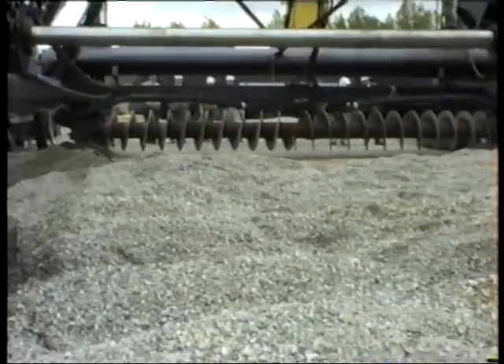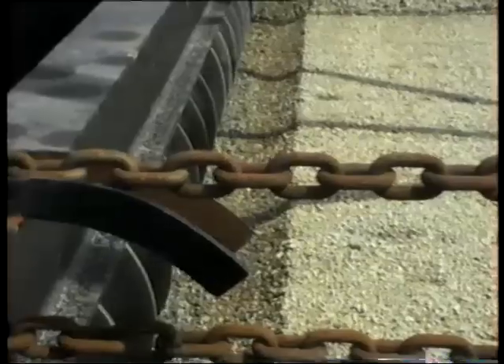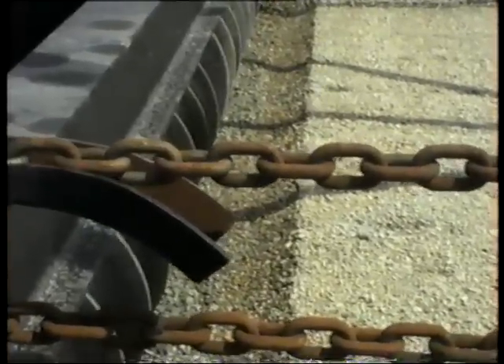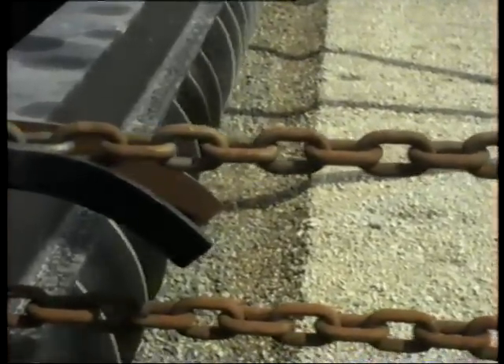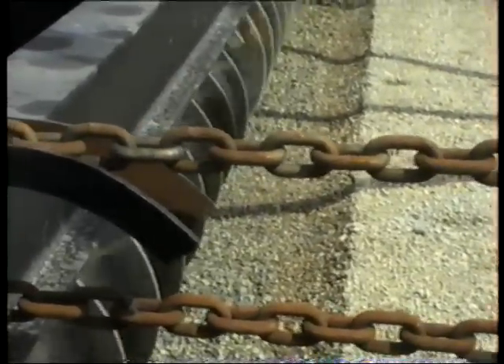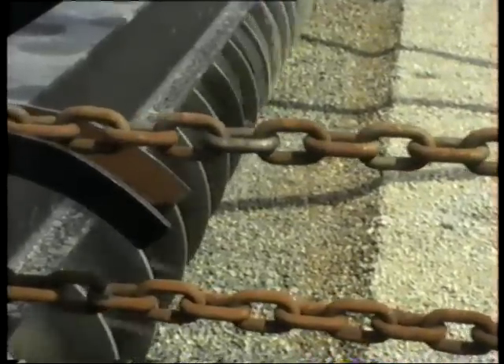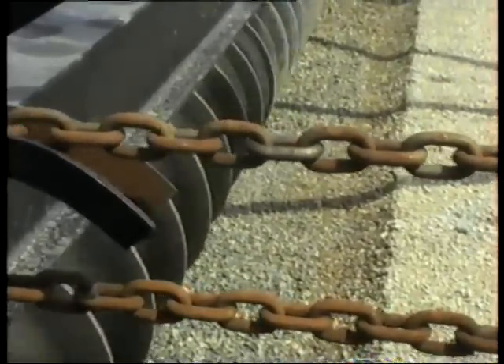Once the machine has levelled the bed satisfactorily, it pulls itself forward on its tracks by two hydraulic winches attached by wires to anchors, laid by the assisting Smit-Tuck tug. On the shore, the surveyors accurately plot the position of the machine and by a radio link with the machine operators ensure that it follows the correct line.